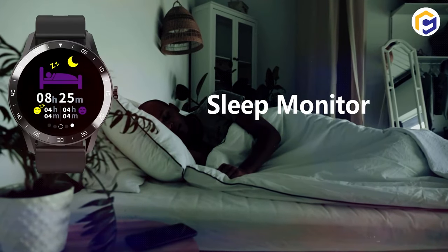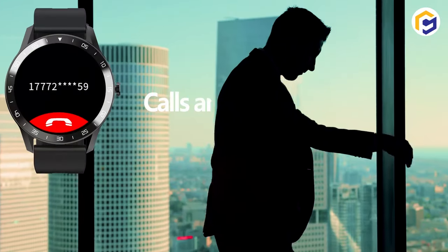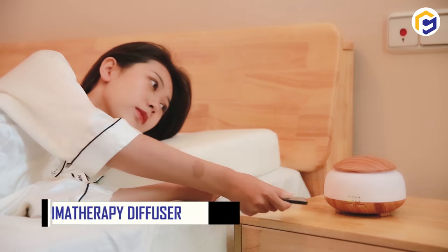There are a total of 5 styles of dials. Additionally, there's a built-in infrared body-detecting processor that effectively tracks all your daily steps, including calories, pulse, and sleep stages.